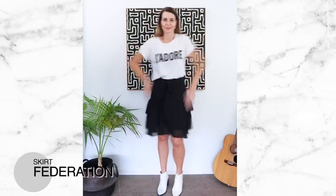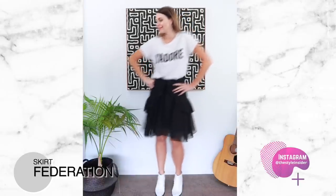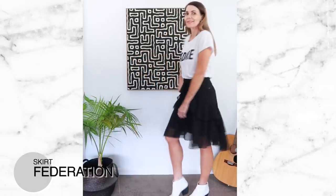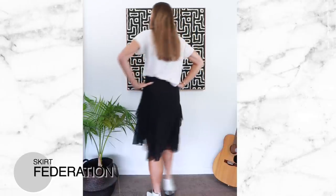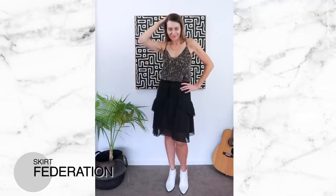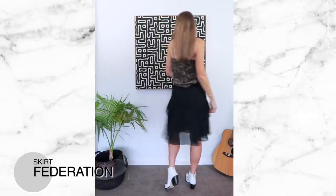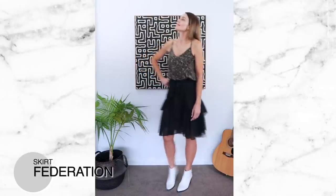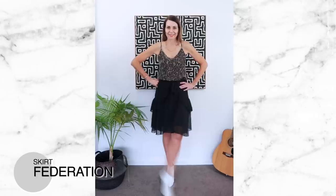One of my favorite local fashion labels here in New Zealand is a label called Federation. They've been around for years and I recently bought this beautiful floaty little skirt. I have worn it on repeat — if you look at my Instagram you'll see I'm wearing it pretty much most days because the length is beautiful, the cut and drape of the fabric make it really flattering, and it looks great dressed up with a cami or worn more casually with a t-shirt. It's a really versatile, super flattering piece.